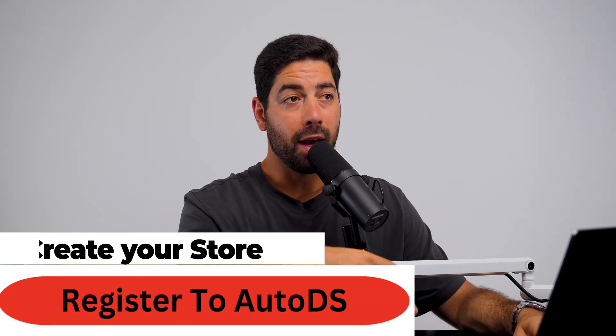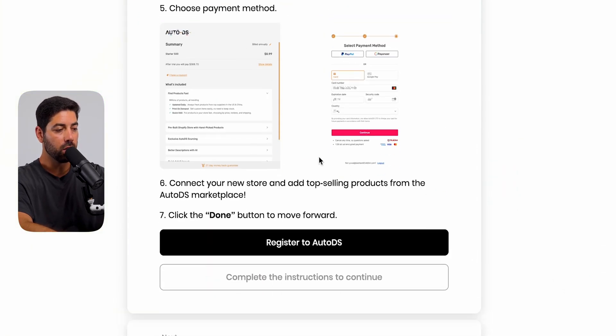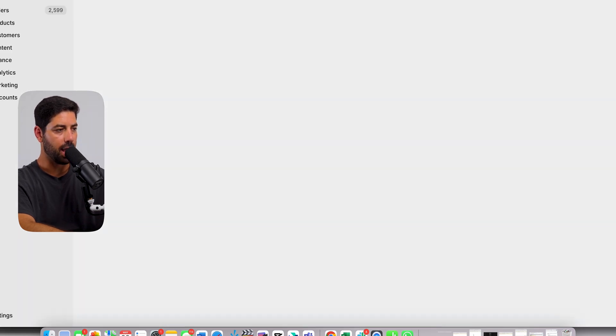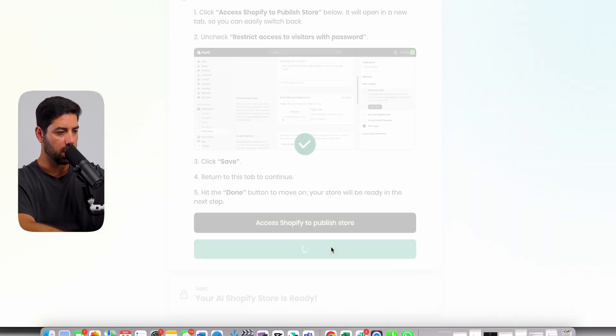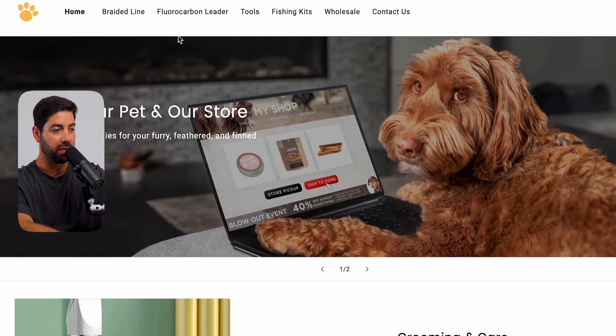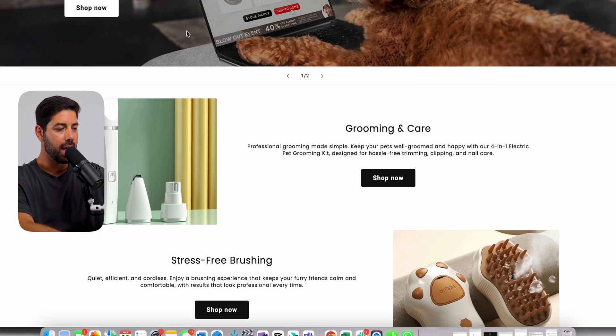If you're dropshipping and have never sold a product before, you can click 'Register to AutoDS' and it's going to automatically give you some suggested products that you can start dropshipping. Once you've registered for AutoDS, this is what it's going to look like. Once you log in, click done, click access Shopify store, click done, and then click access my store. And just like that, you have a fully built Shopify store — it has all the collections, all your images set up. This step used to take me a couple of hours, if not days. Now you've done it in a couple of minutes.